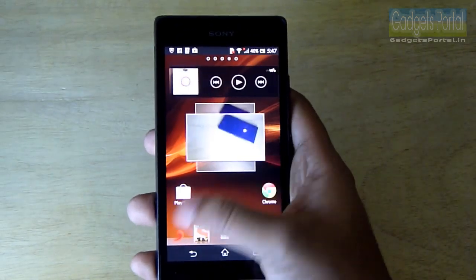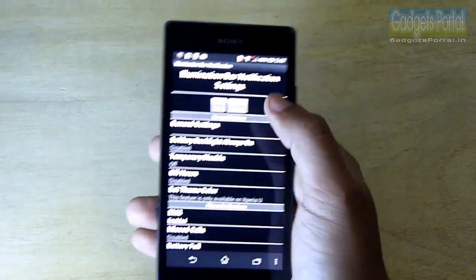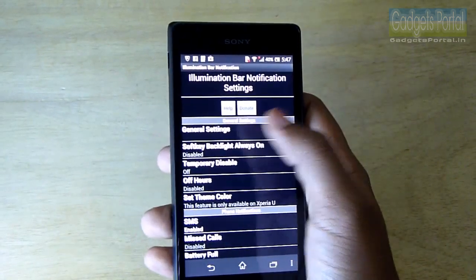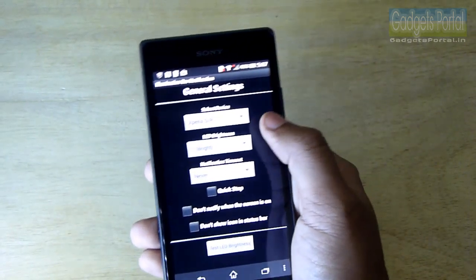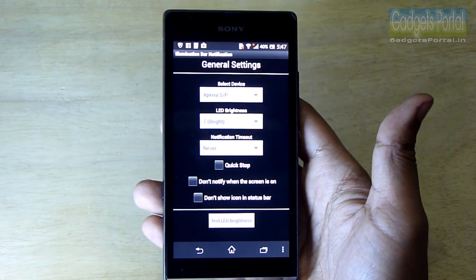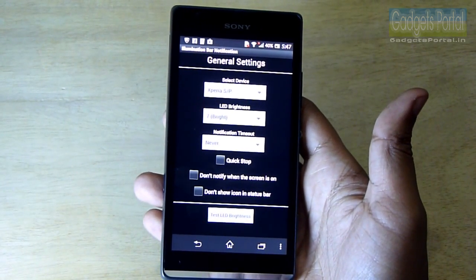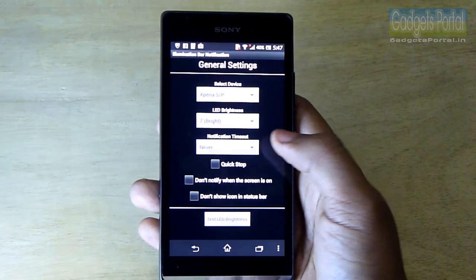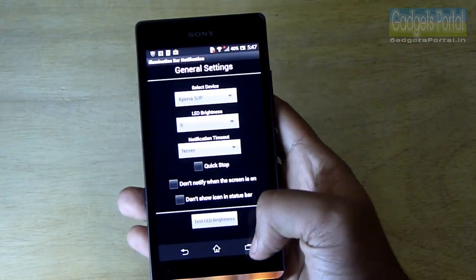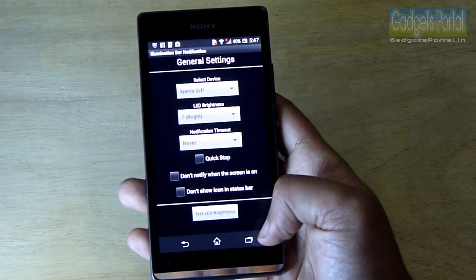I have downloaded a very special application for this illumination bar. This application was originally developed for the Xperia U, then Xperia S and Xperia P, and there is no full support for this phone at this moment. However, there are a few functionalities available, like changing the brightness of the LED light, which is not possible from the system settings.